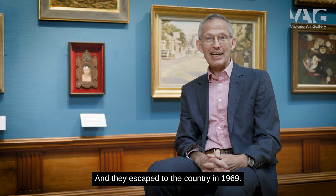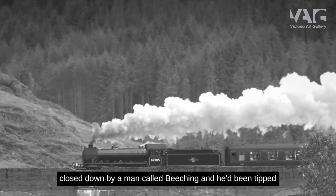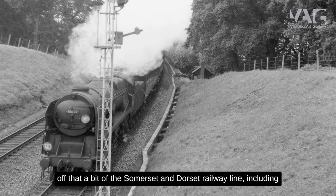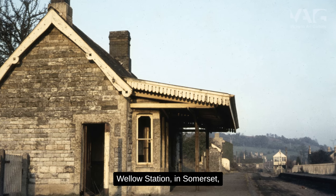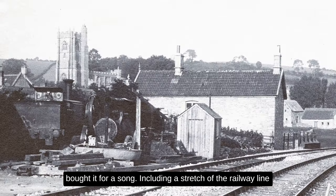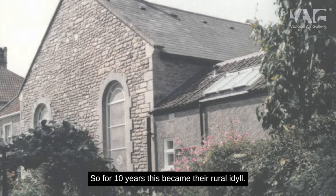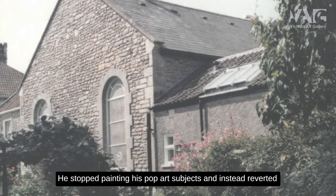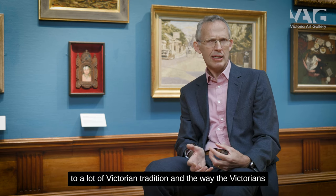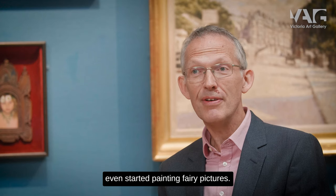He married an American artist called Jan Howarth and they escaped the country in 1969. Like his father, he had an abiding interest in steam railways, and this was the time when lots of branch lines were being closed down. He'd been tipped off that part of the Somerset and Dorset Railway line, including Wellow Station in Somerset not far from Bath, was going to be put up for sale. He bought it for a song, including a stretch of the railway line and a signal box which became his studio. For ten years this became their rural idyll, and he stopped painting pop art subjects, instead reverting to Victorian tradition and their attention to detail, even starting to paint fairy pictures.